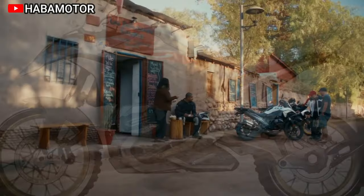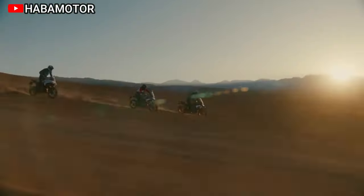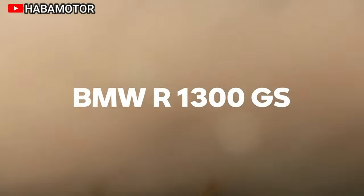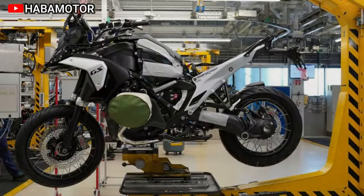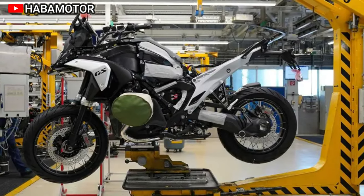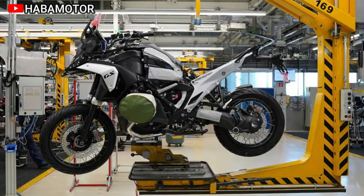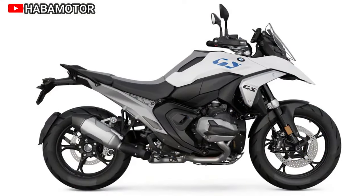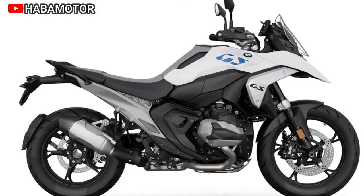The dynamics package offers features like Shift Assistant Pro and Pro riding modes, while expanded hand protection and luggage plate options enhance comfort and utility. Pricing for the 2024 BMW R1300GS starts at $19,890 USD in the US, $22,795 CDN in Canada, and pricing in Europe/UK is available from dealers. The motorcycle represents a significant step forward, combining cutting-edge technology, enhanced performance, and a commitment to the iconic GS legacy.